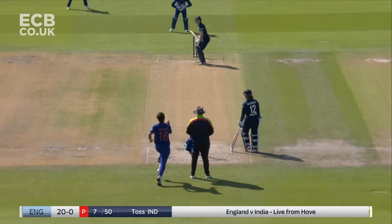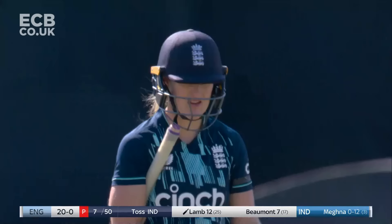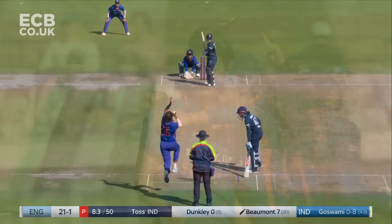She's got that out-swinger, but when it holds its line and comes behind — possibly given. The extra bounce, the surprise element for Emma Lamb. Found the edge through to the keeper. Well, easy decision to be given.